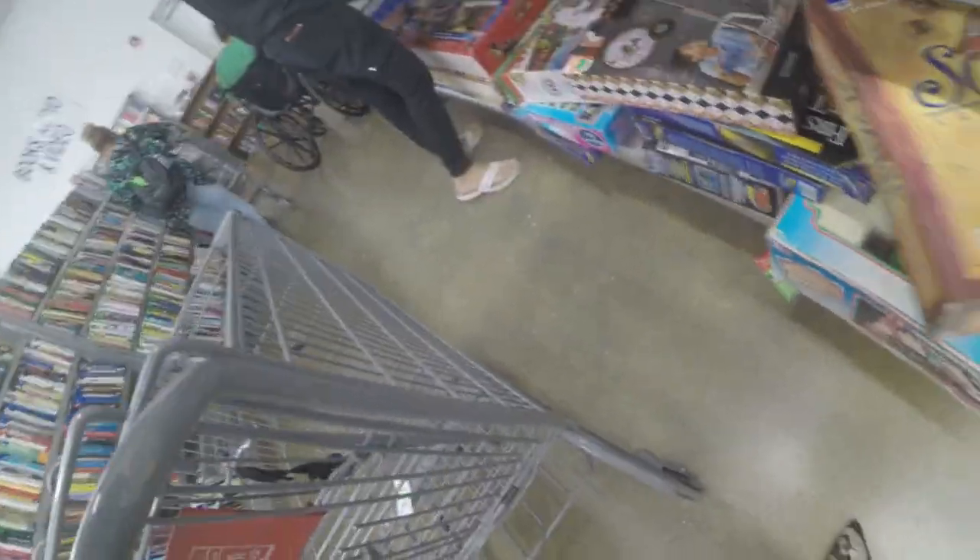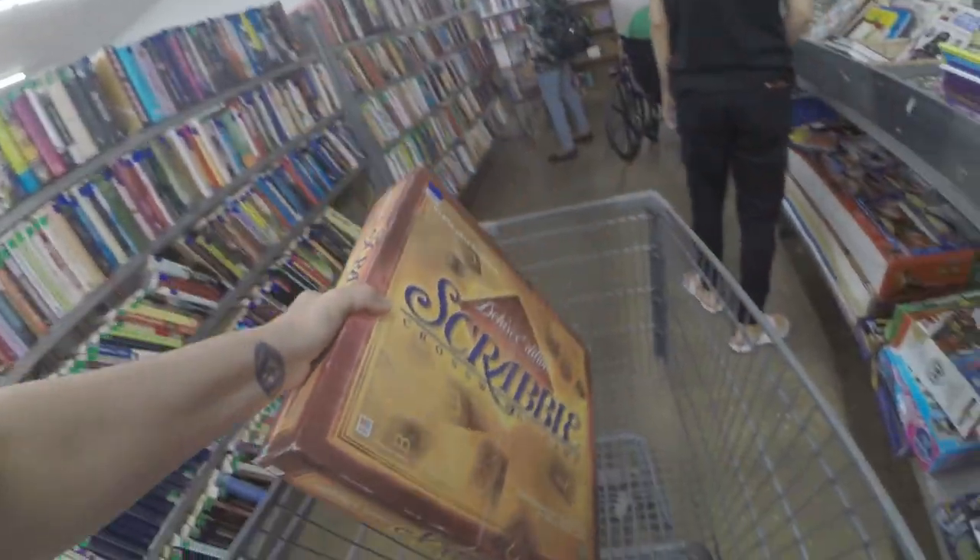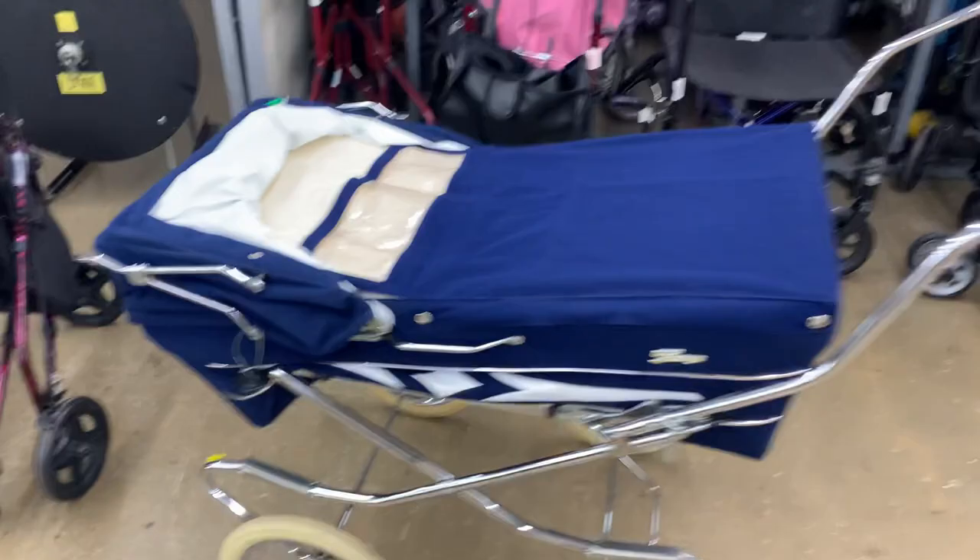Over here I find this Scrabble board game. I do have really good luck with Scrabble board games in the past, so anytime I see one I always pick it up.